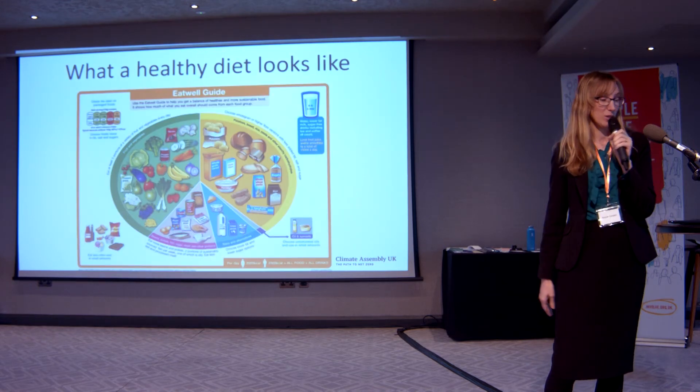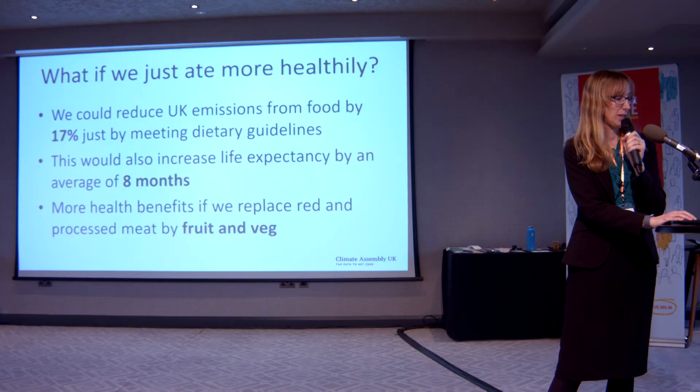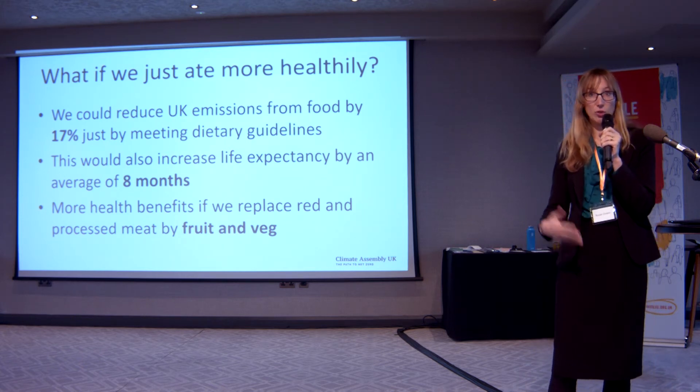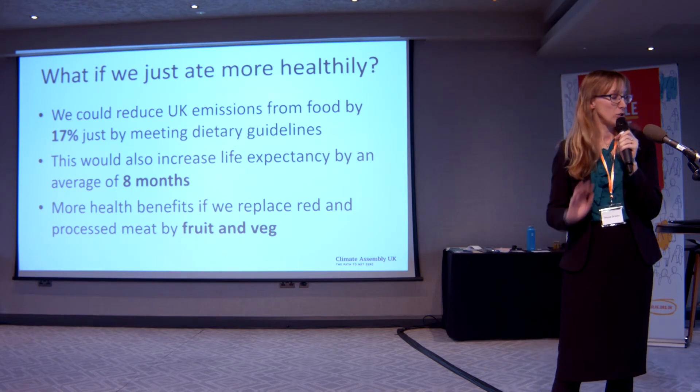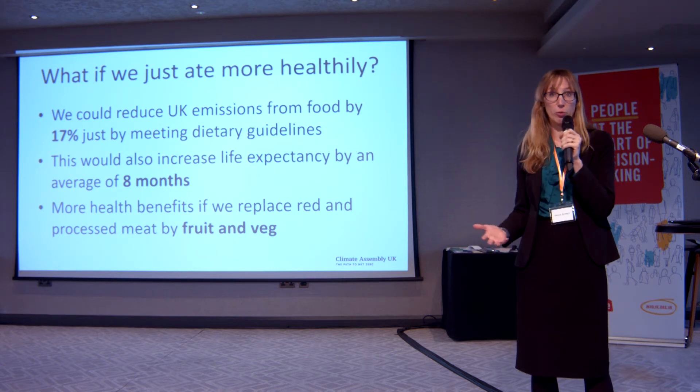You've already seen the Eat Well Guide produced by the government to tell us what we should be eating. If you think back to that pie chart, fruit and vegetables and cereals were less than half of the diet, but from this guide they should be more like three-quarters or even more, whereas meat and dairy should be quite a small percentage of a healthy plate. Our research has found we could reduce food emissions by about 17% just by eating more healthily.